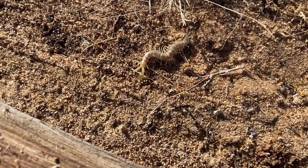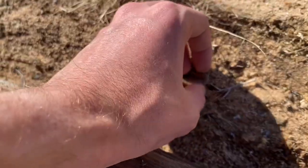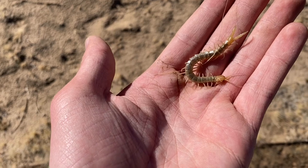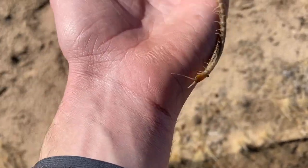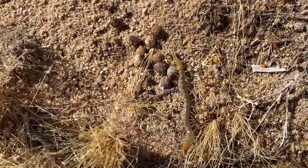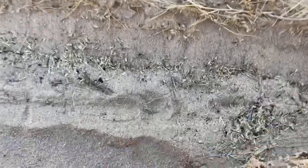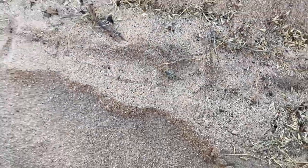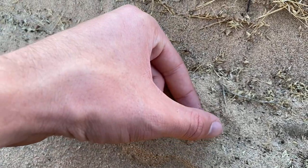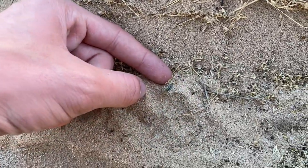Patternless tiger centipede, Scolopendra polymorphia. Oh nice, a little dune scorpion, Smeringurus mesaensis. Same scorpion as my video I did at the Salton Sea.